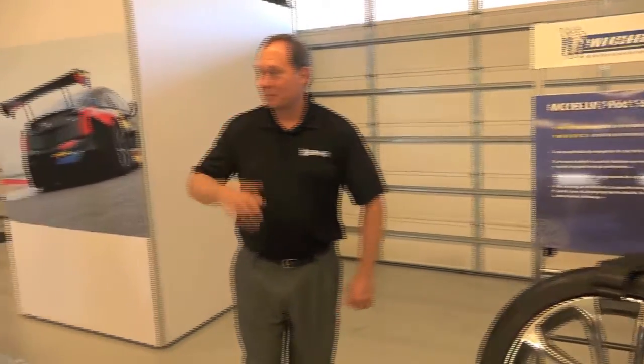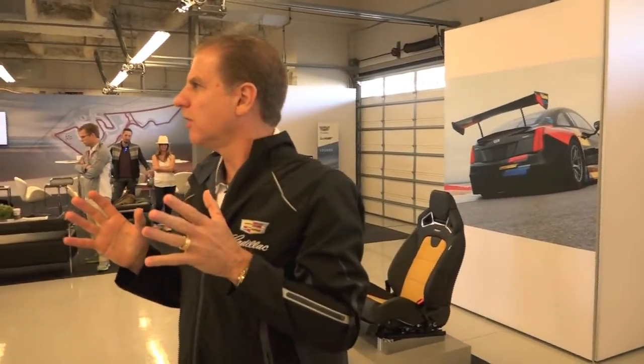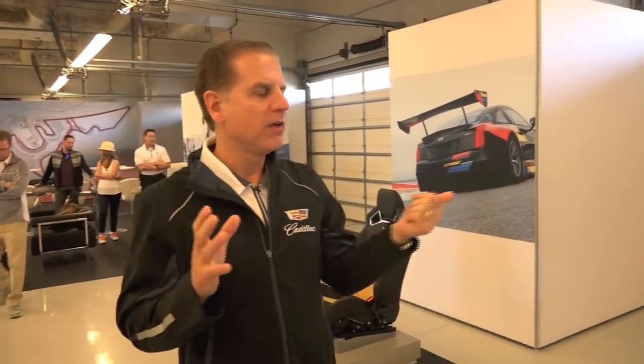Enjoy the tires, enjoy the car, and I'll be around all day if you have questions. The outside shoulder has the hardest compound, and the first area to wear with aggressive track driving is the outside shoulder getting scrubbed off. As a result of the work these guys have done, we've been able to minimize that and give you extended track driving opportunity without wearing them out.